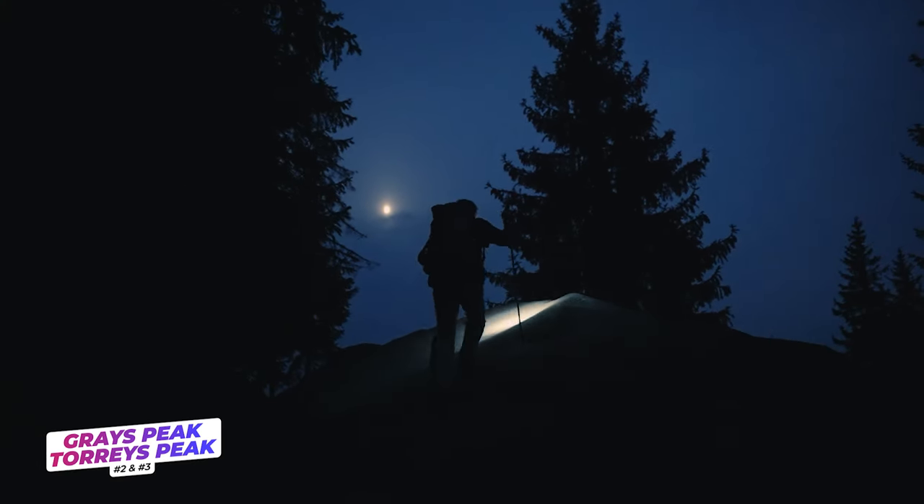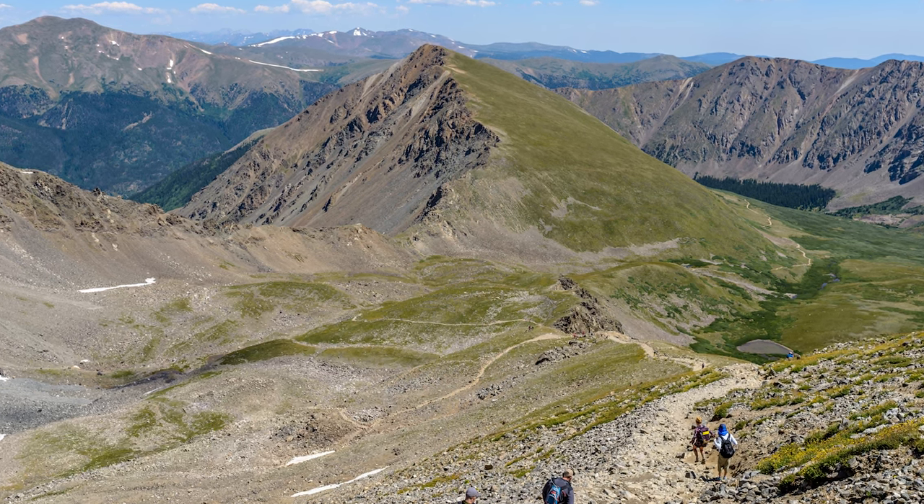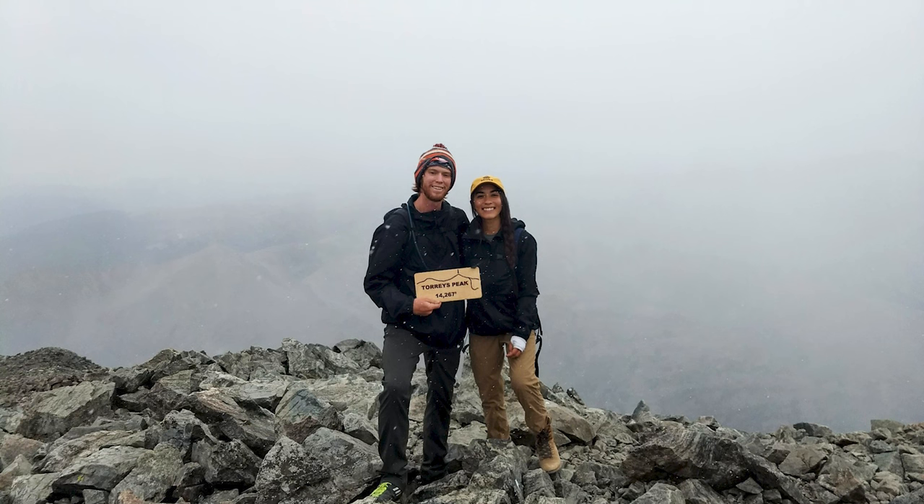As of summer 2021, parking along the road is no longer allowed, so be sure to get to the lot early, even before sunrise. This Class II climb gains roughly 3,600 feet across 8.25 miles, offering a range of terrain and lots of fun scrambling.